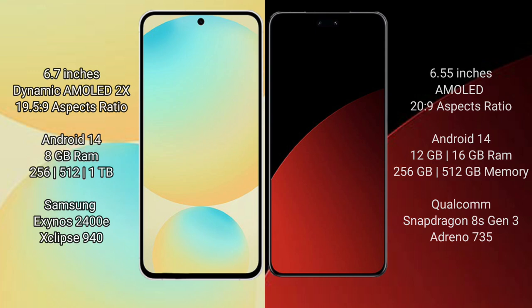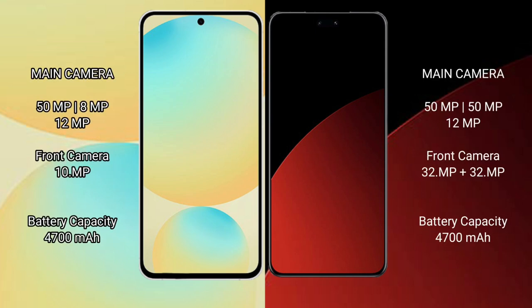The Samsung Galaxy S24 FE features a triple rear camera setup. The Xiaomi CB4 Pro also features a triple rear camera setup with 50MP, 50MP, and 12MP rear cameras, and a dual front camera of 32MP and 32MP.